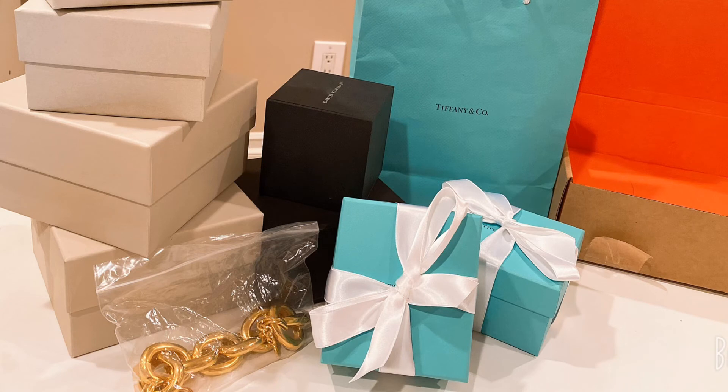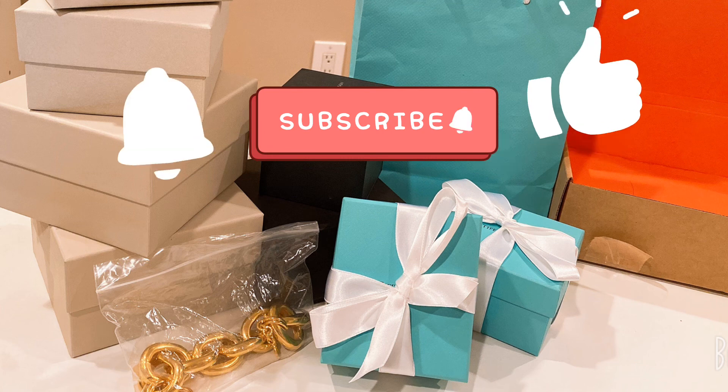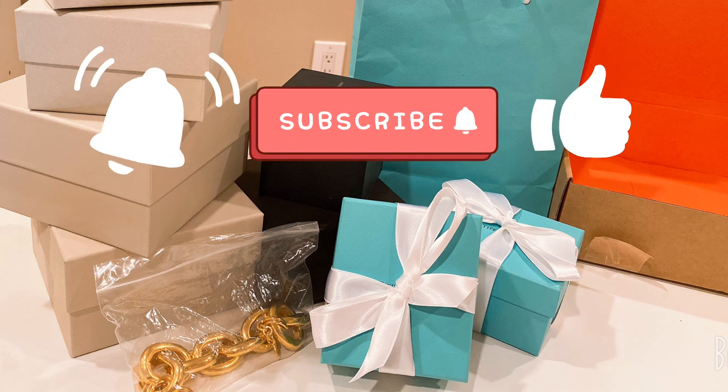I hope you guys enjoyed my Tiffany unboxing. Next time I'm gonna introduce more accessories, so stay tuned. If you like my channel, please give it a thumbs up, subscribe to my channel, and turn on the notification. Bye-bye, see you soon!